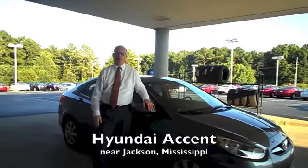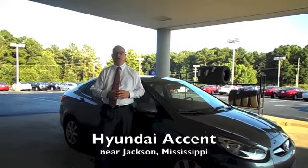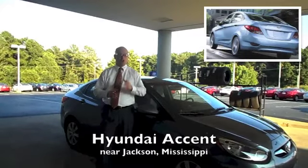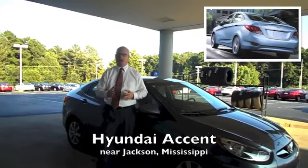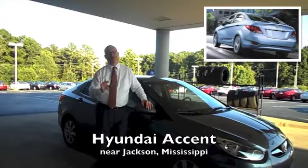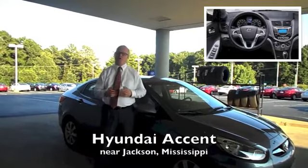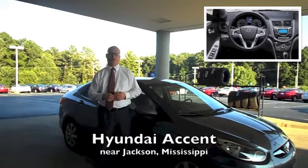Hi, it's Jim from Wilson Premier Hyundai. Fresh from its complete makeover, the Hyundai Accent clearly displays the manufacturer's ability to inject seductive styling and innovative technology into an affordable, fuel-efficient, and fun-to-drive package. Slotted to do battle with the Honda Fit, the Chevrolet Sonic, and the Ford Fiesta.